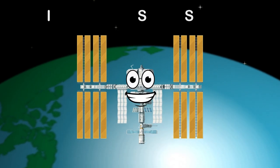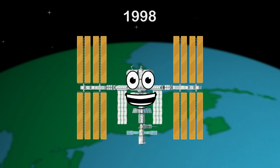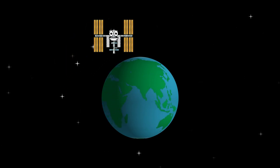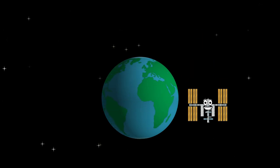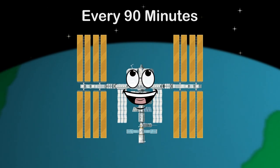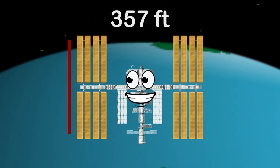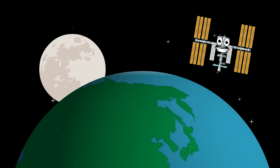I'm the ISS, the International Space Station. 1998 was the year that begun my construction. I make multiple orbits around the Earth every day. I fly around the world every 90 minutes, orbiting the Earth 16 times in 24 hours. I'm 357 feet long from end to end. After the moon, I'm the second brightest object in your sky.